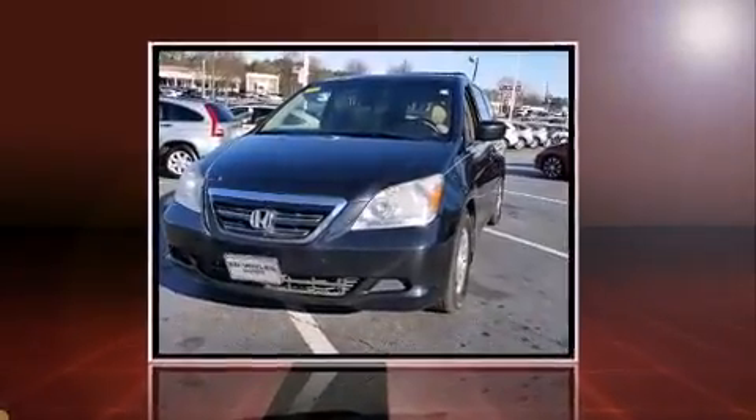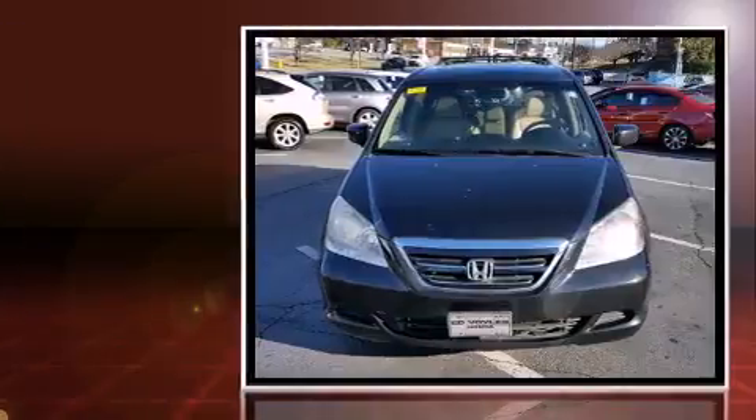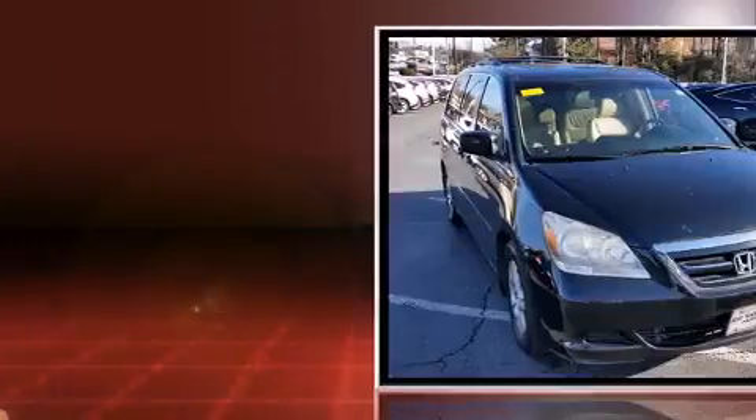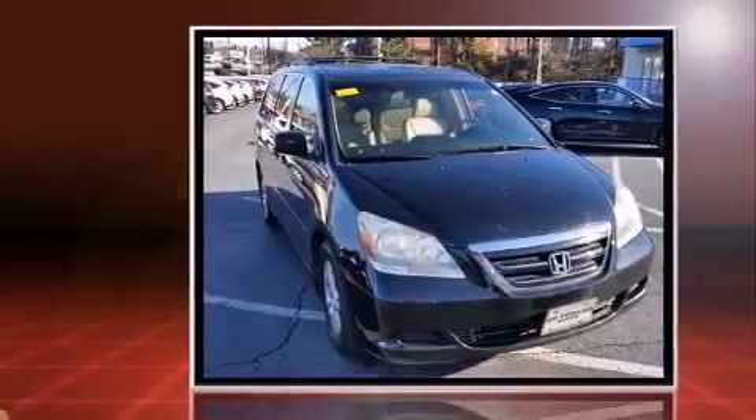You're going to love the 2007 Honda Odyssey. A 3.5-liter V6 engine pairs with a sophisticated 5-speed automatic transmission, and for added security, Dynamic Stability Control supplements the drivetrain.